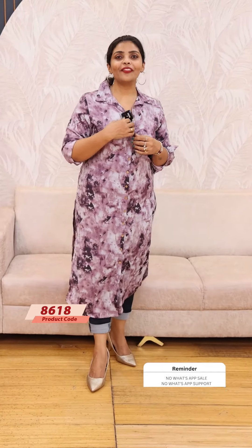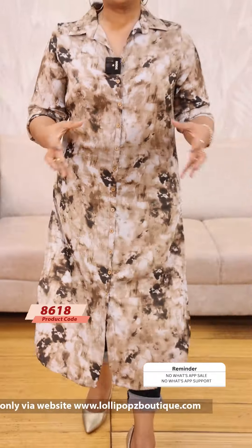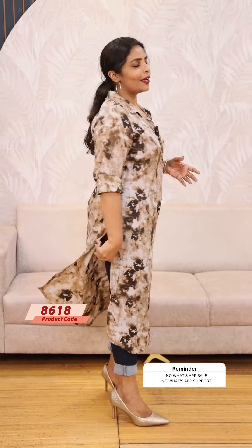The price is 999. This is a ready to dispatch product. Please check out the website. Next, we have a beautiful brown combination. This is a marble print, priced at 999.